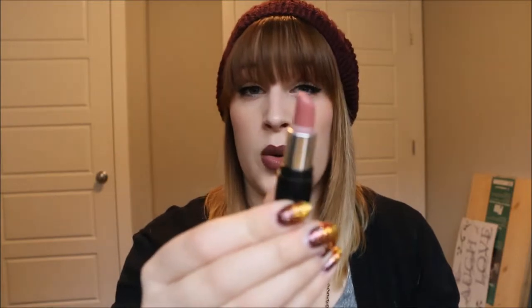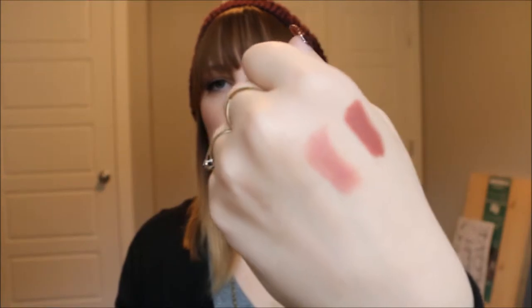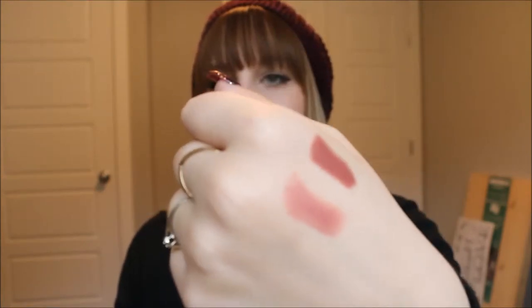My next lipstick favorite is from the Kat Von D Spellbinding set with all her lipsticks. Some were pretty outrageous so I gave a few away, but this one — Lovecraft — I absolutely love. It is the perfect fall nude-pink lipstick, beautiful on its own or with a sheer lip gloss over top. It's my all-time favorite right now.